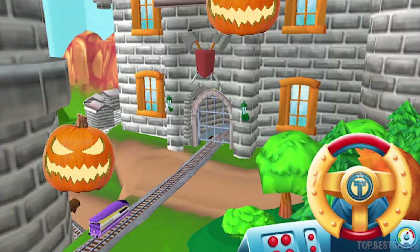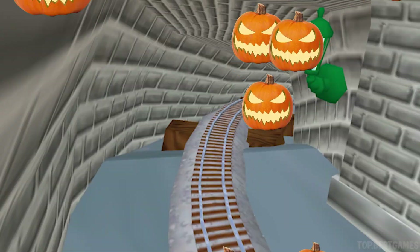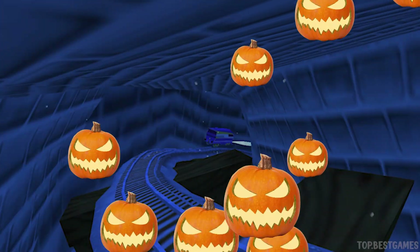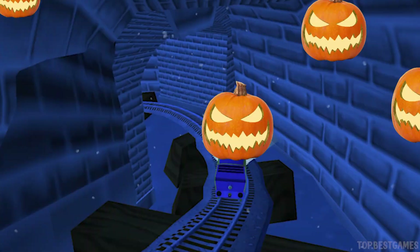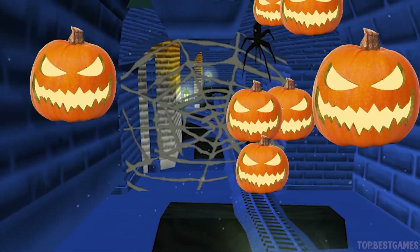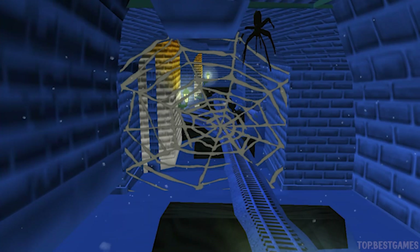Oh, the castle gates close. Great! A spiderweb! Spooky. Tap to break it. That's the way!